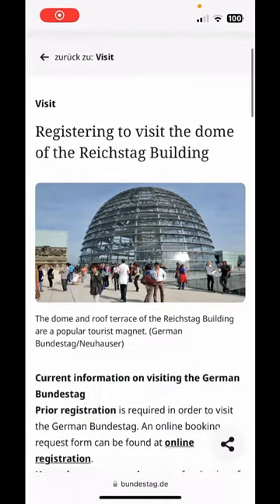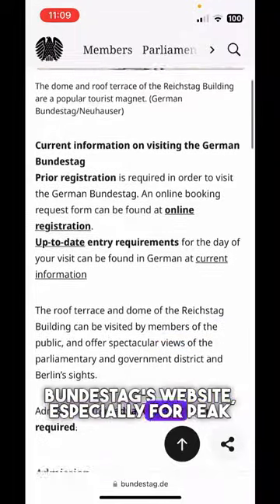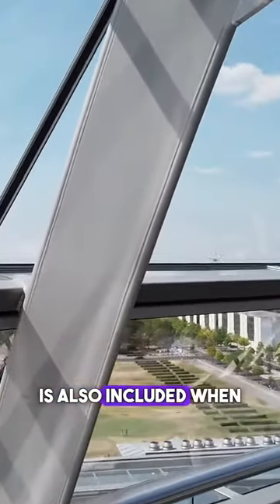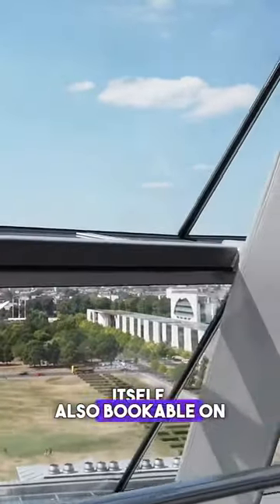Tickets to the dome are required and are best booked well in advance from the Bundestag's website, especially for peak travel dates. Access to the dome is also included when you book a tour or lecture inside of the Reichstag itself, also bookable on the website.